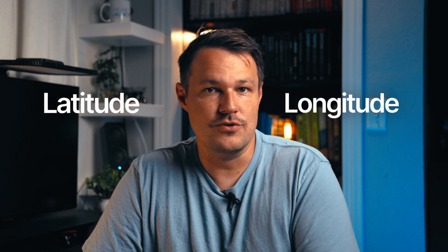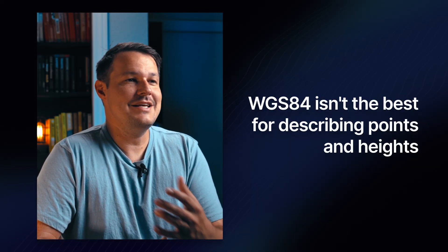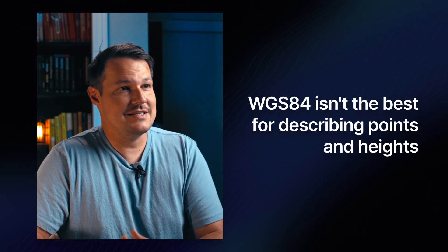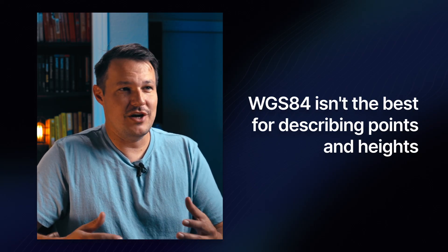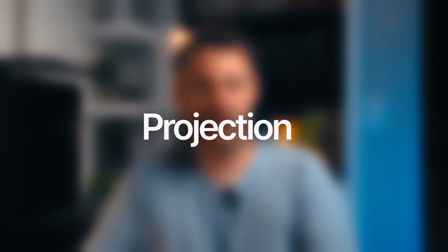Probably the most common coordinate system you're familiar with is latitude and longitude, which is based on the reference system called WGS-84. That is what your GPS, your phone, and every other GPS system uses — from satellites — to determine your position. But the problem is that WGS-84 isn't the best for describing points and heights in more localized areas or construction projects. So often something called a projection is used, and if you use the wrong one, all of your data will be off and will essentially be useless.